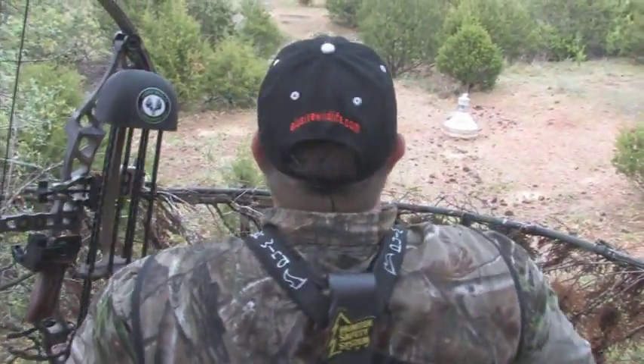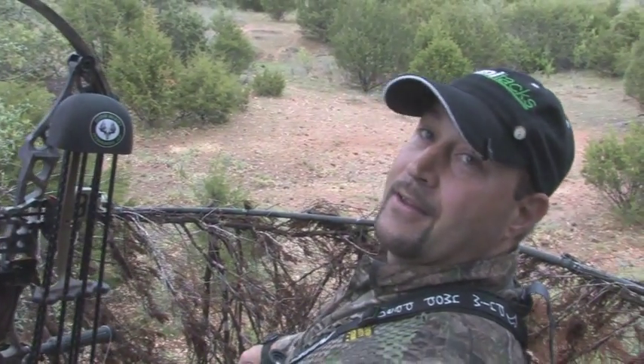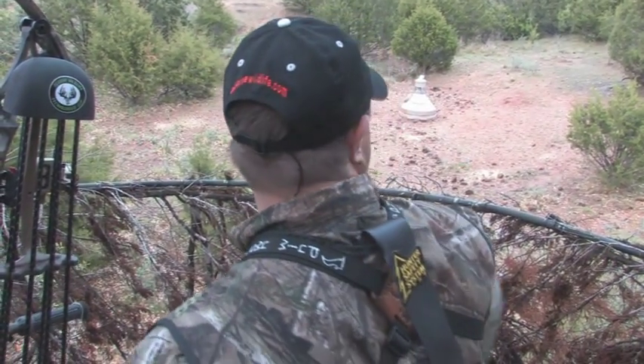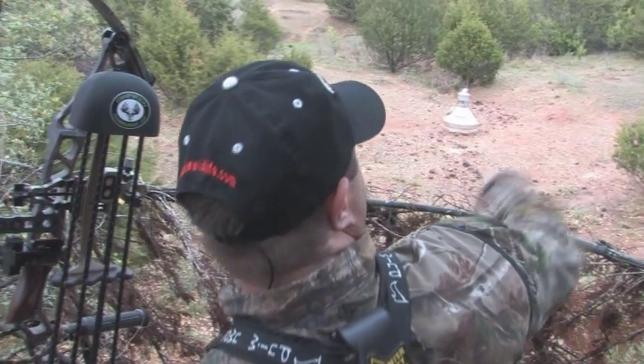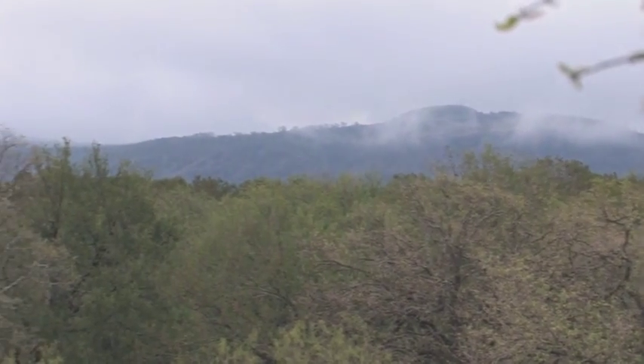Oh man, what a view — that's awesome. I could just sit up here and not even hunt. Those clouds are rolling off the mountains over there, it's so cool.